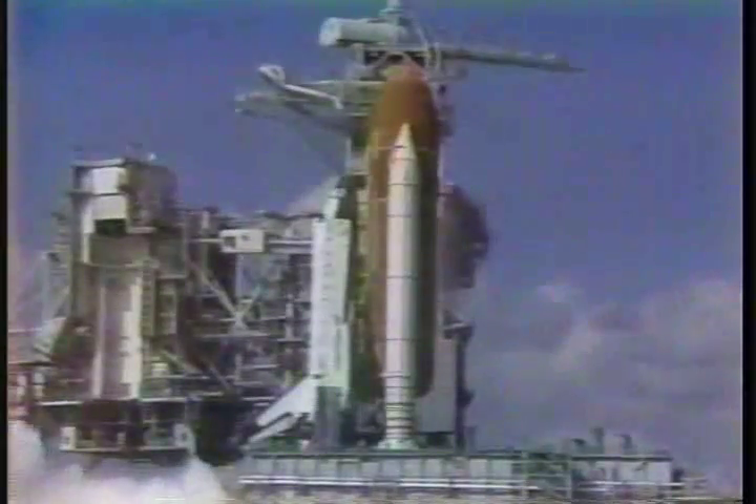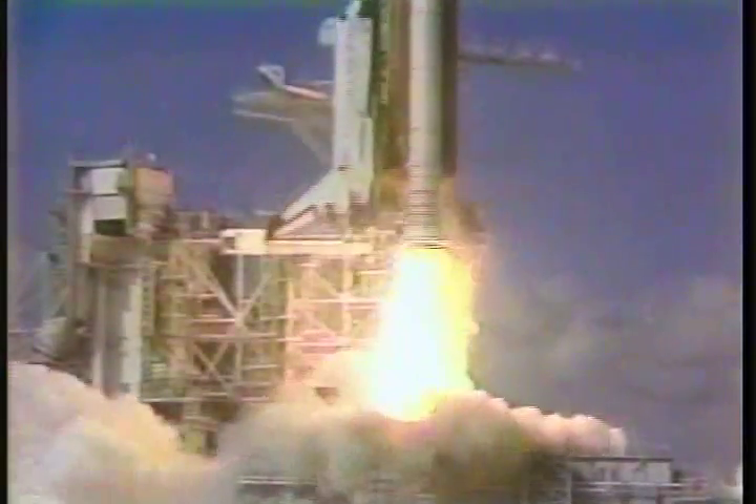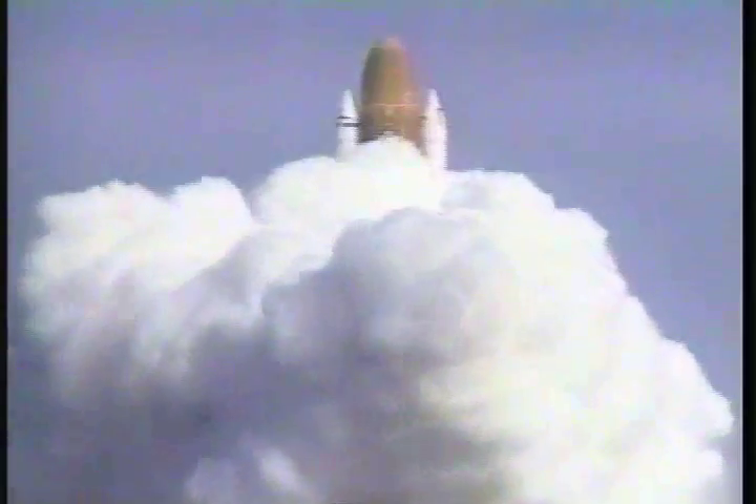T-minus 6, 5, 4 — we have main engine start — 3, 2, 1, booster ignition and liftoff of Columbia on a life sciences mission for Earth and space.